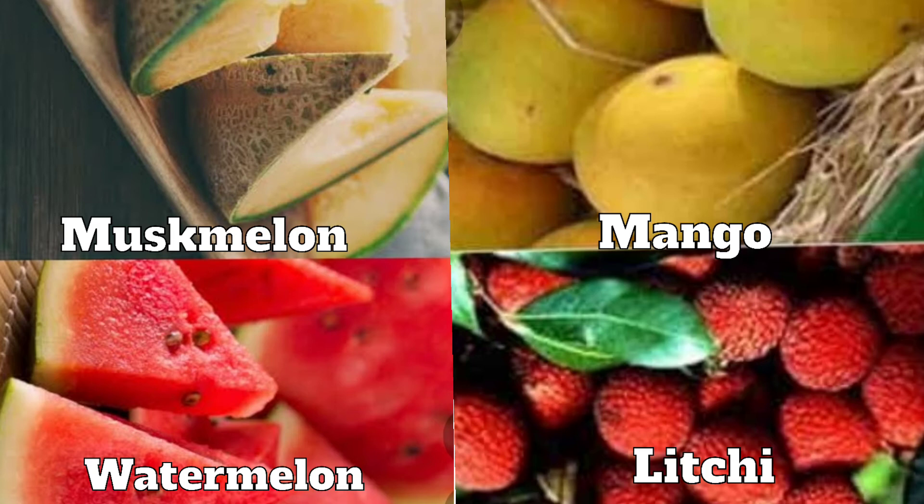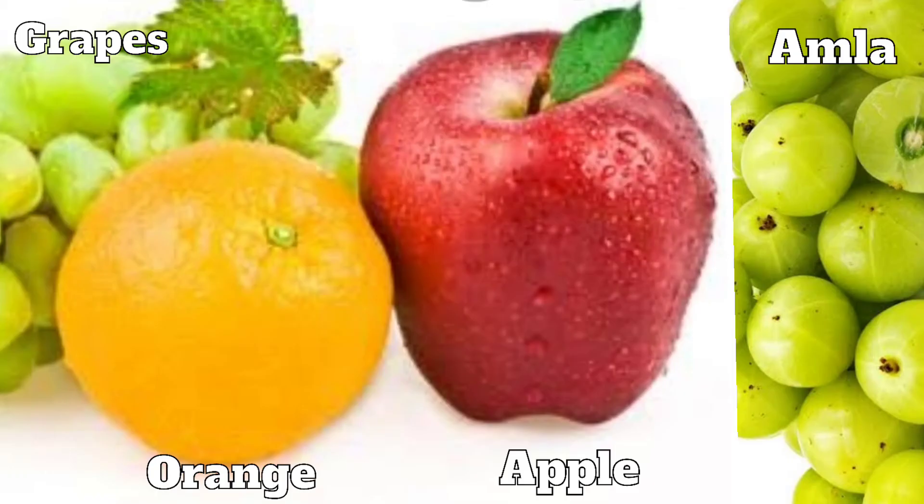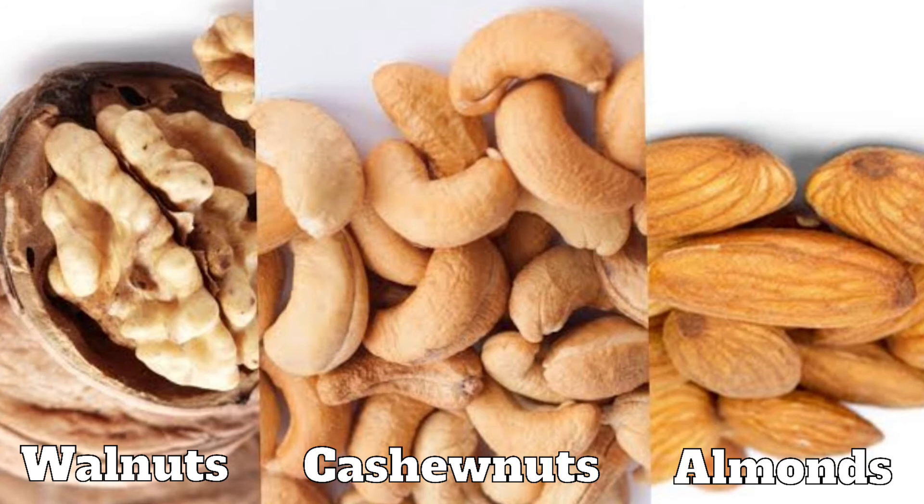Like flowers, fruits are also seasonal. In summers, we get fruits like muskmelon, watermelon, mango and lychee. In winters, we get grapes, apples, oranges and Indian gooseberry or amla. Some fruits like cashew nuts, walnuts and almonds are dried and then eaten as dry fruits.